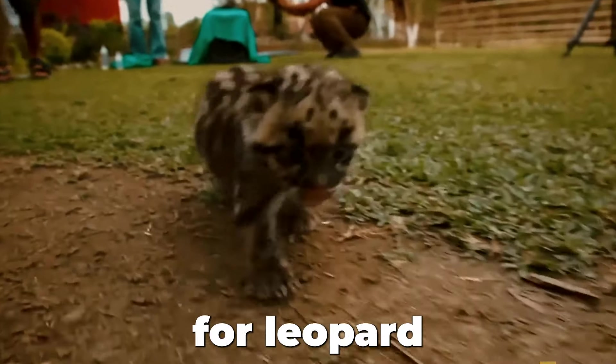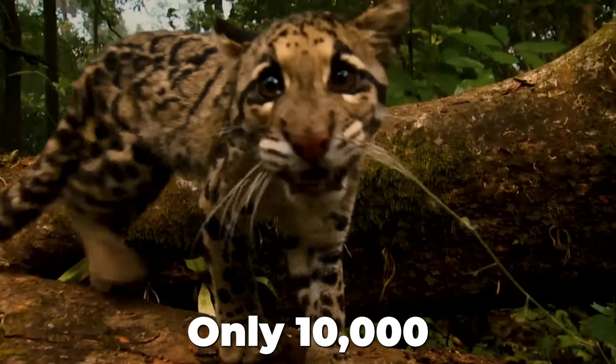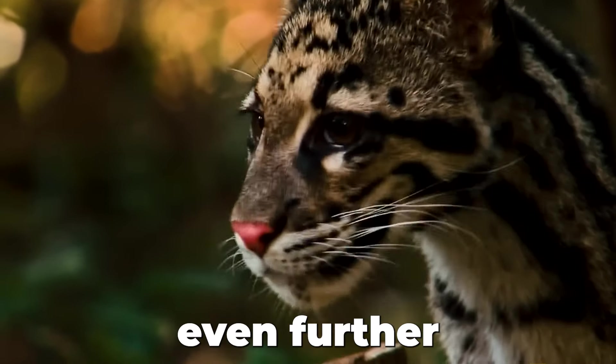Often mistaken for leopard cubs, they are also hunted for their skins. Only 10,000 are left in the wild — a number expected to drop even further in the future.